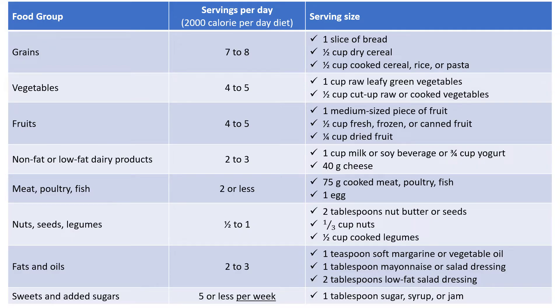So what is the DASH diet? The DASH diet is rich in fruits and vegetables and whole grains. It also includes low-fat dairy products, nuts, legumes, fish, lean meat, poultry, and healthy fats. It is high in fiber and nutrients and low in sodium or salt. How many servings of each DASH food group you need in a day depends on how much energy or calories you need.